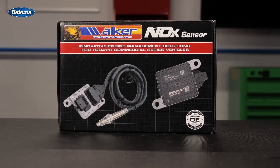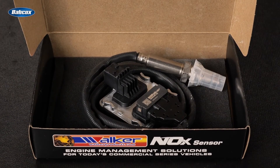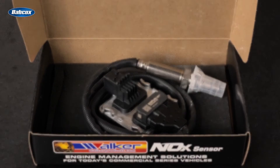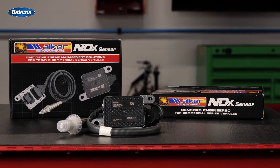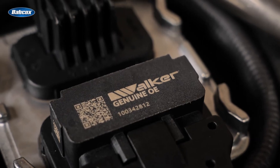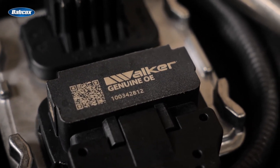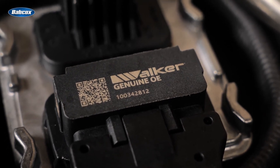Walker is the first genuine OE NOx program available to the aftermarket — OE manufactured in the USA with the highest quality materials, designed to hold up under any condition. Our NOx sensors are 100 percent engineered and programmed to OE specifications for fit, form, and function. Walker Products NOx sensors are always 100 percent genuine OE new and never remanufactured, which is why they are preferred by professional technicians nationwide.